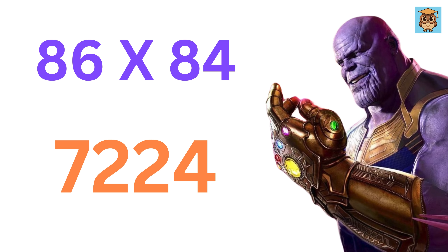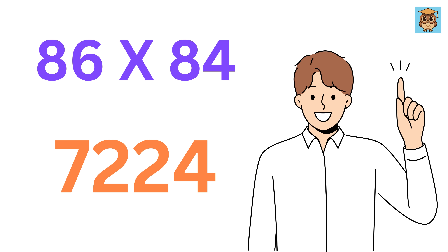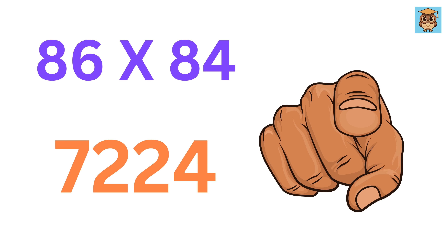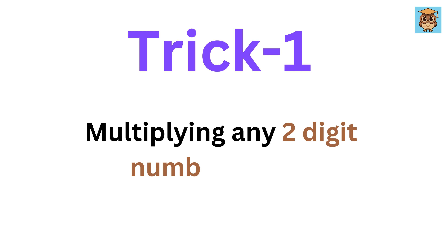Even faster than the snap of Thanos. And you will be able to amaze your friends and appear smarter in front of them. So are you ready? We will first start with the very basic, which is multiplying any two-digit number with 11.